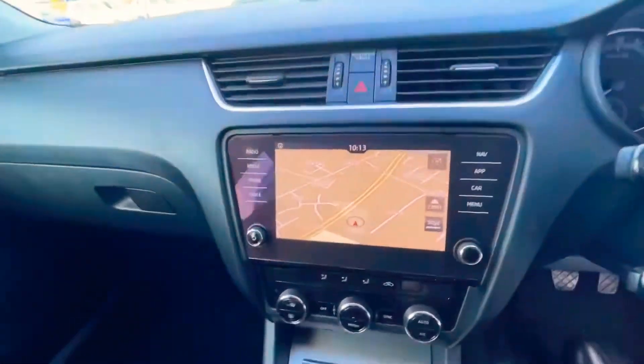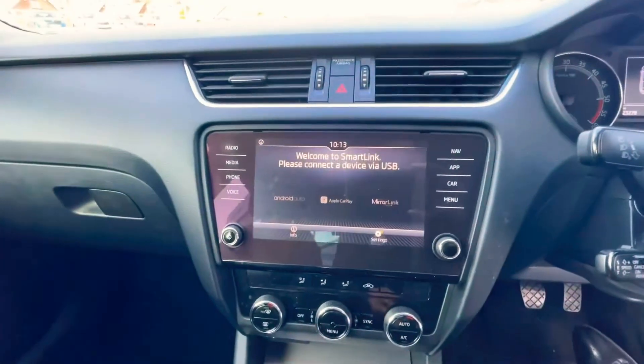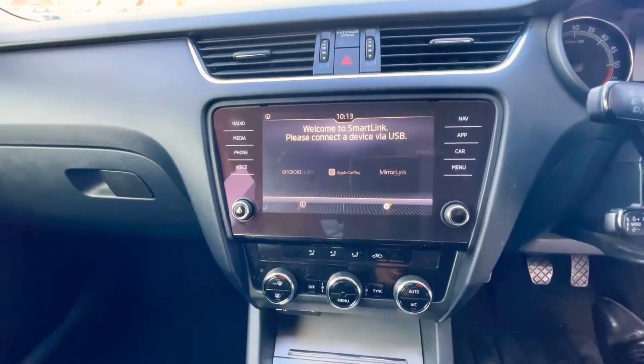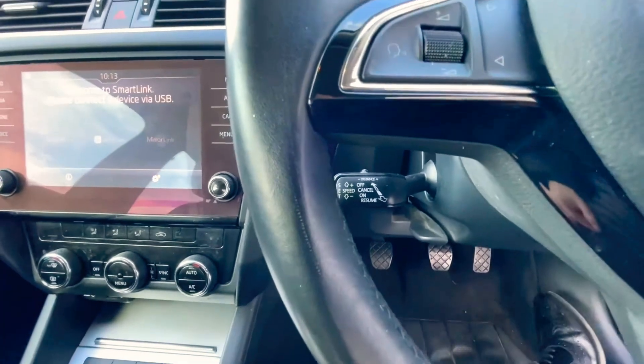It has satellite navigation. It also has Smart Link, which will give you Apple CarPlay or Android Auto, and also adaptive cruise control.